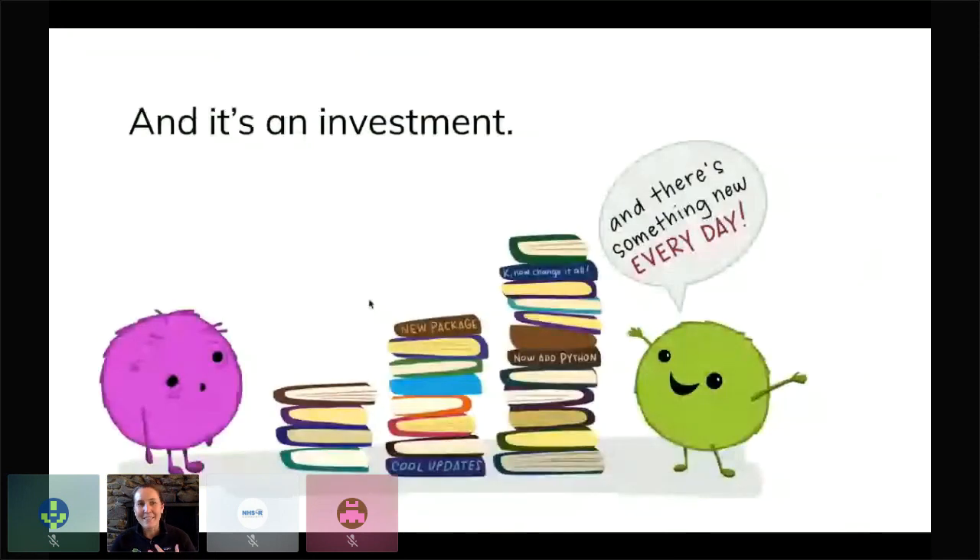Not only can R be a little bit intimidating to learn, but it's also an investment with the rate at which new amazing tools and resources are coming out. It's really important that learners understand that to keep up with new things in R we need to invest in learning them. And for those of us who are already totally on board, when we see something new it's really exciting — but we can imagine that might also be intimidating or even overwhelming for learners.